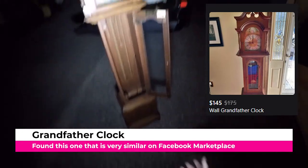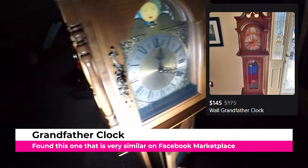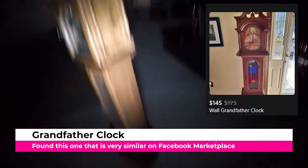The condition on the wood is really good, so it's just a matter of whether or not it works or not, and if somebody just wants to buy it to fix it up if it doesn't.